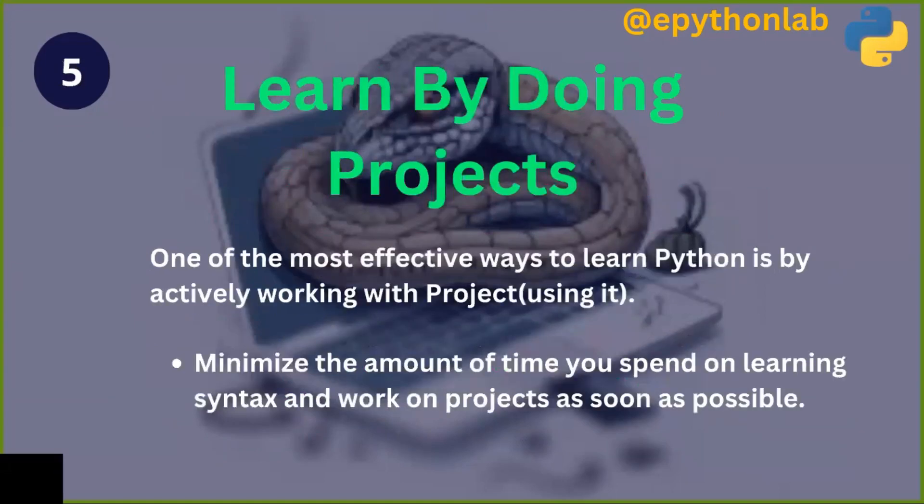The fifth step is very essential: learn by doing projects. One of the most effective ways to learn Python is by actively working on projects. Minimize the time you spend just learning syntax and work on projects as soon as possible.